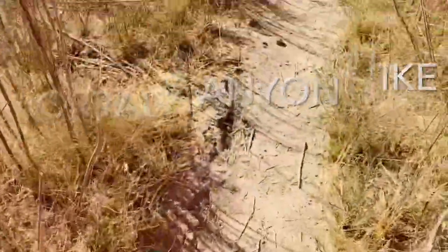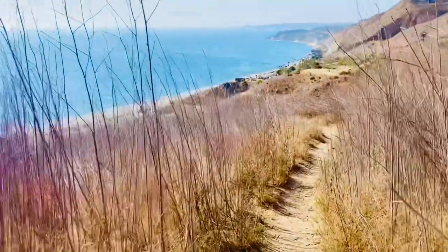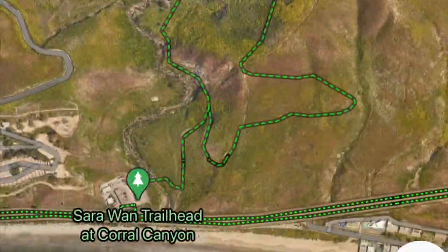Hello fellow travelers, hikers, and lovers of life. I wanted to give you some info on hiking Coral Canyon in Malibu so that you can have an amazing day and be prepared when you come. This is a medium difficulty level hike with breathtaking views. You will start your hike at the Sarawan trailhead in Malibu.